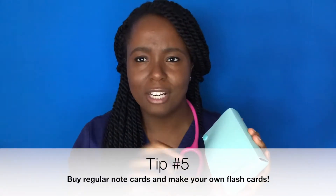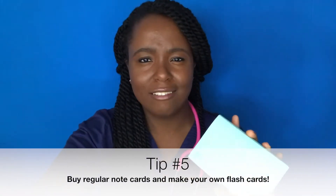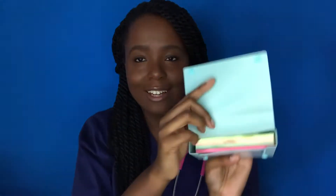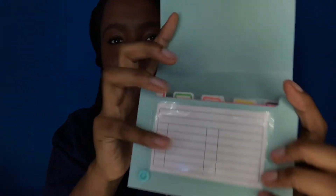I also recommend getting your own flashcards. I got this cute little holder from Walmart — they have them in pretty much any color. It holds your flashcards inside with dividers so you can organize them. I color-coded mine with pink, green, yellow, and orange sections. You can write the drug name on the front and all the relevant details on the back.